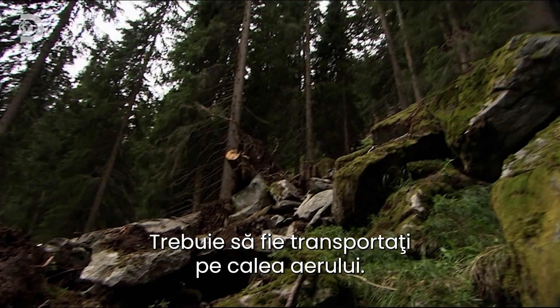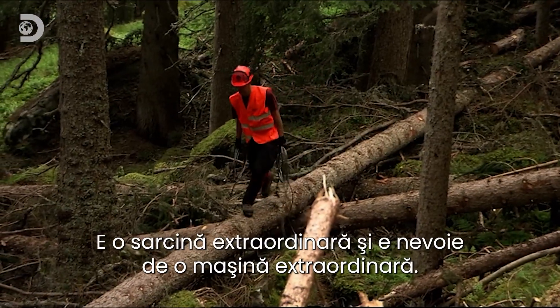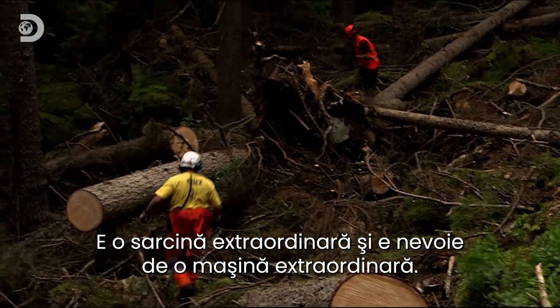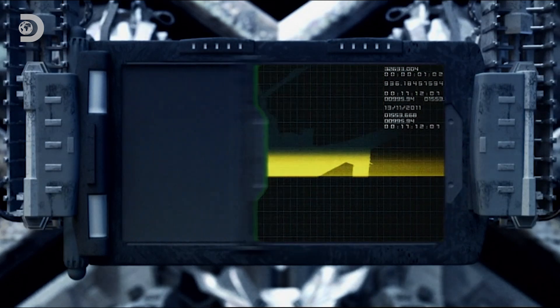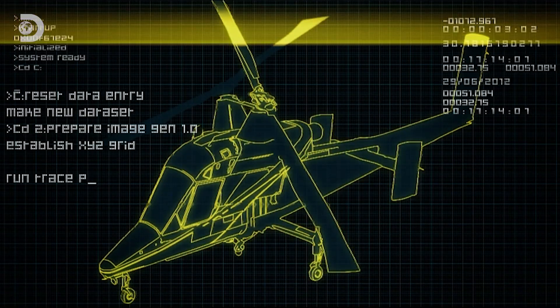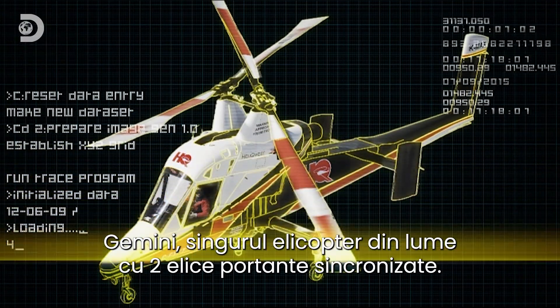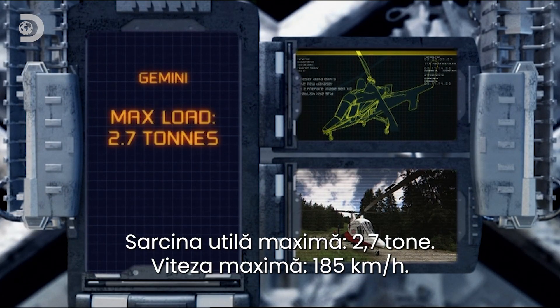They need to be airlifted out of the forest. It's an extraordinary job, and it will take an extraordinary machine to do it. Gemini — the only helicopter in the world with two intermeshing rotors. Maximum load: 2.7 tons.